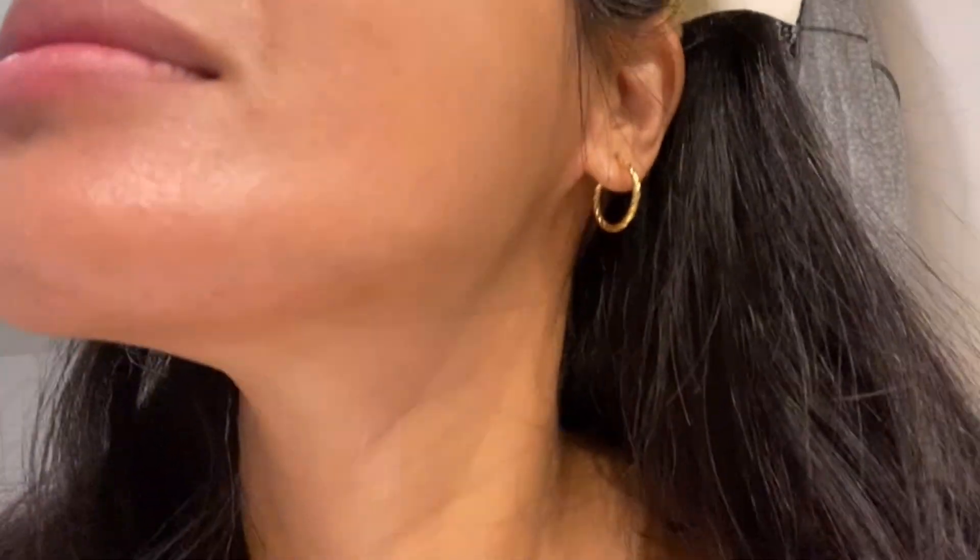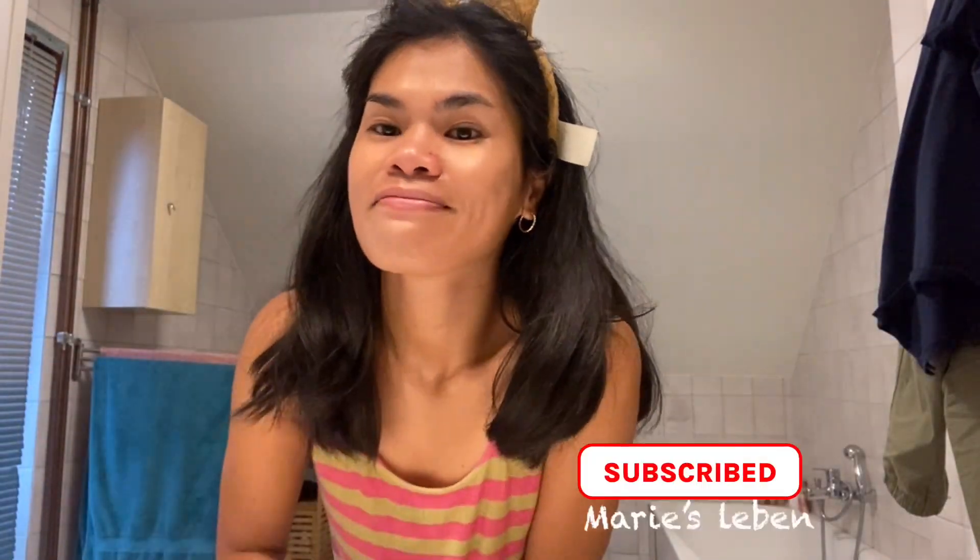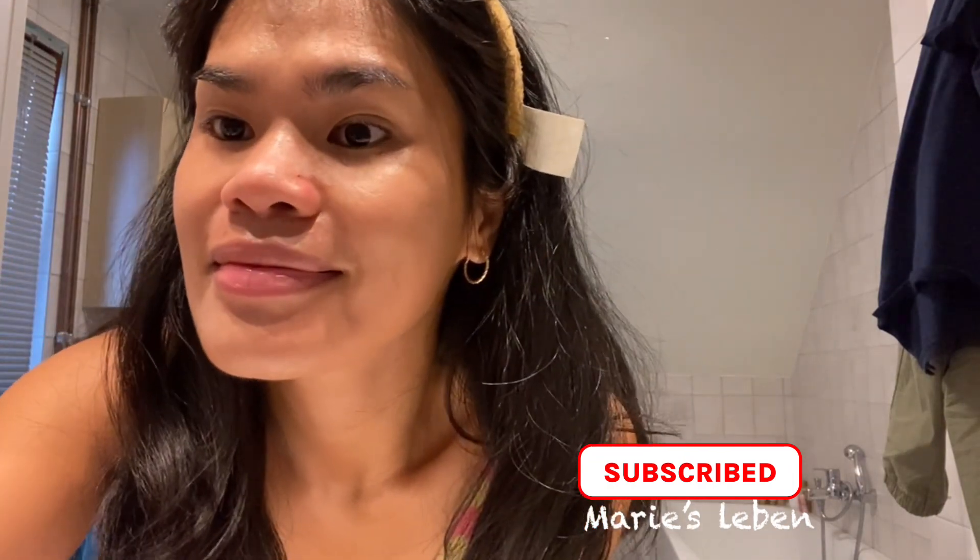I put sunscreen on my face after using all the other products because I want to protect my skin. As we get older and expose ourselves to the sun outside, putting on sunscreen helps protect your skin. That's all — thank you guys and I hope you watch my video!